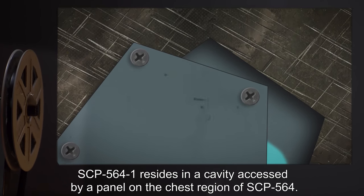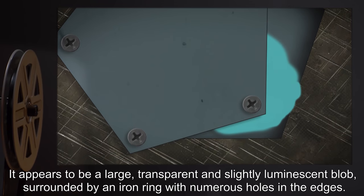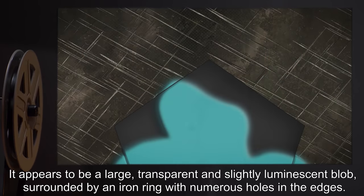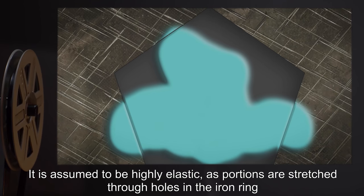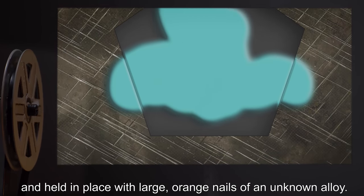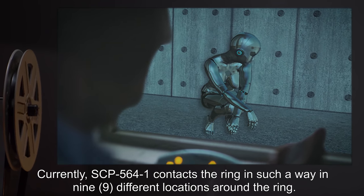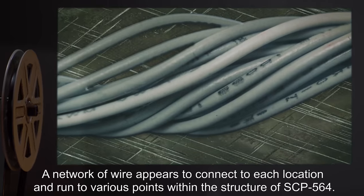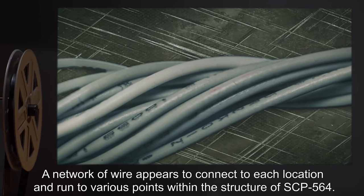SCP-564-1 resides in a cavity accessed by a panel on the chest region of SCP-564. It appears to be a large, transparent, and slightly luminescent blob, surrounded by an iron ring with numerous holes in the edges. It is assumed to be highly elastic, as portions are stretched through the holes in the iron ring and held in place with large orange nails of an unknown alloy. Currently, SCP-564-1 contacts the ring in nine different locations. A network of wire appears to connect to each location and run to various points within the structure of SCP-564.